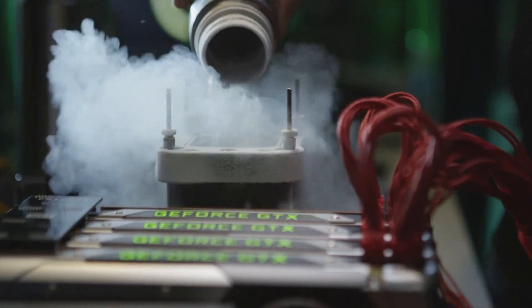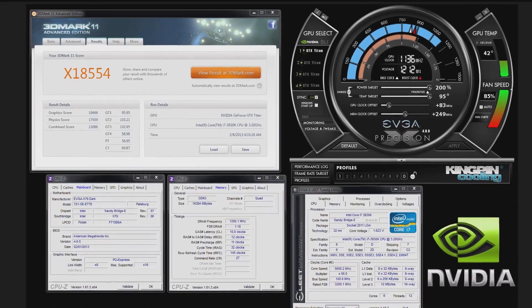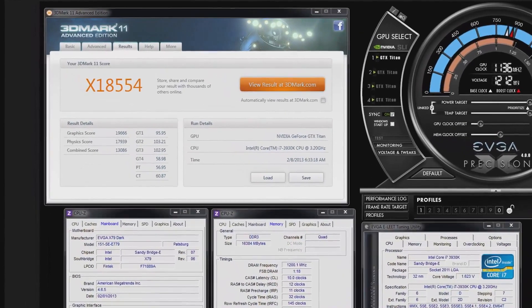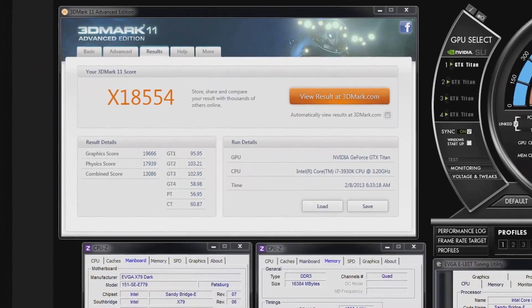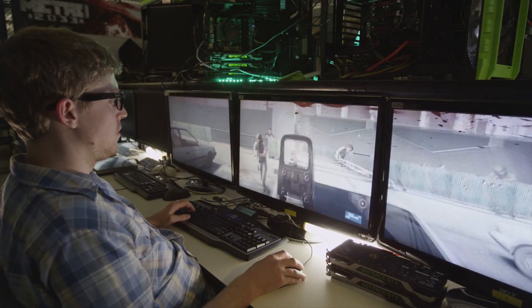What did you do it with? I did it with 4 GTX Titans on air. On air? And what was the previous record? 4 GTX 680s on LN2 at 1800 MHz. 1800 MHz and you did it on air. So what does that mean for the gamer with GTX Titan? It means that the average gamer or enthusiast can buy these cards and basically get out-of-the-box performance equal to or better than last generation fully maxed out on LN2. That is insane.